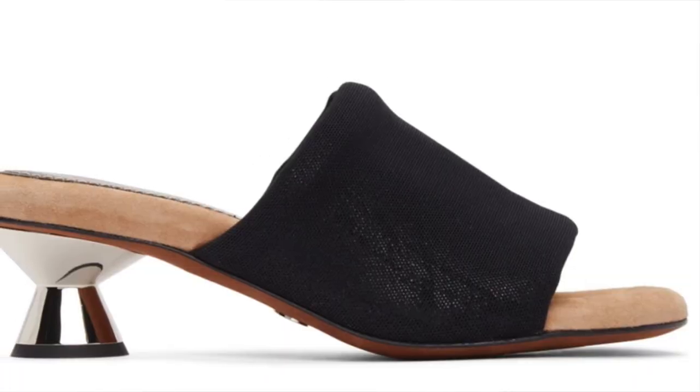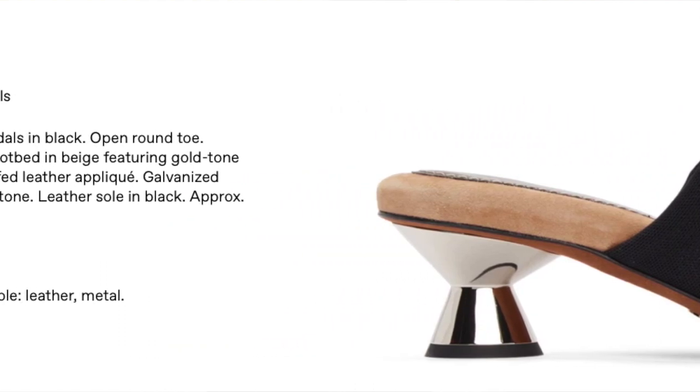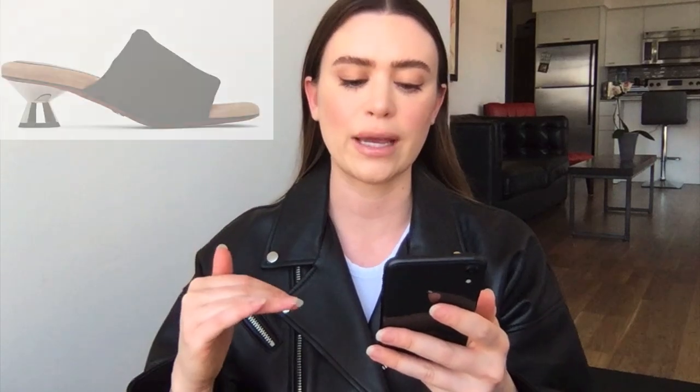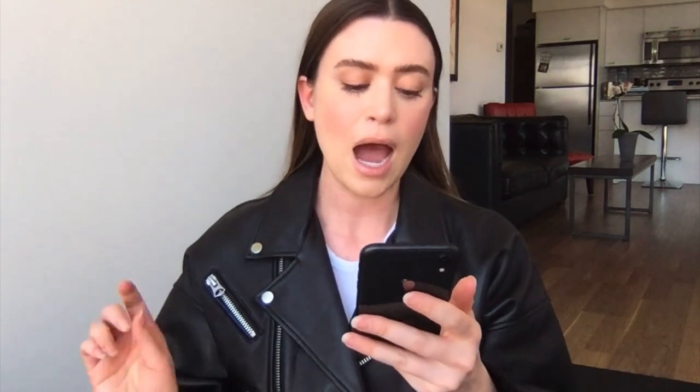Next up, I really like this Proenza sandal — it's the black padded base sandal and right now it's $478 Canadian. I really like the mesh on it, the tan suede footbed, and the heel just has like a little bit of a chrome effect. I think that is so sexy.